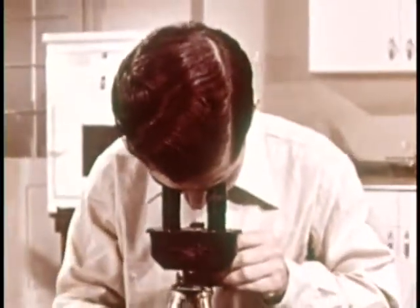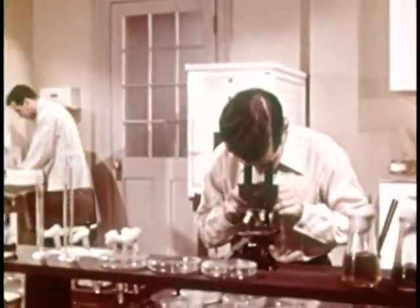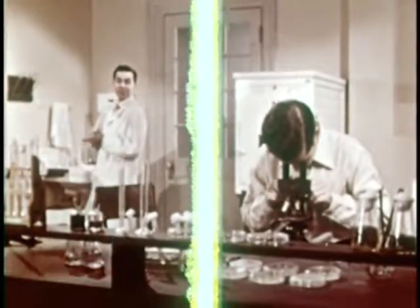Ted Jones is visiting one of the laboratories at the City Health Department. His brother Frank has recently taken a position as a bacteriologist with the Department. Ted seems to be having a little trouble. Can't you get it focused on the field, Ted?